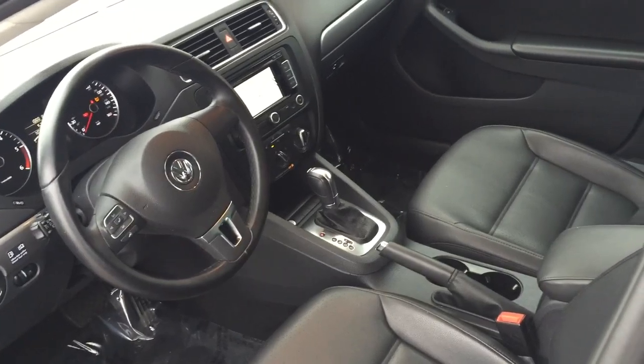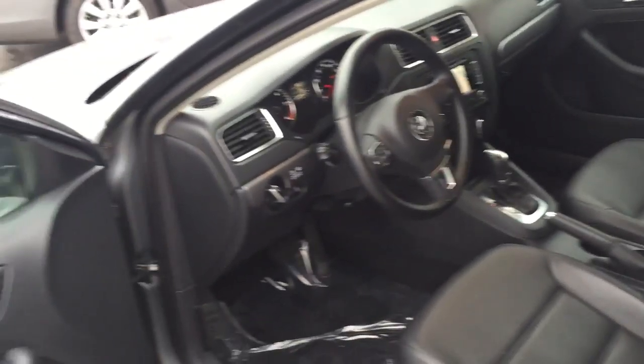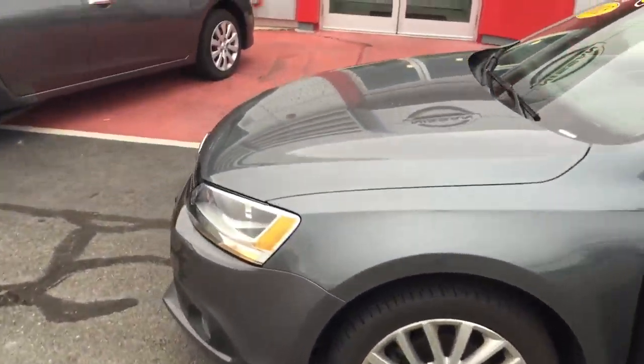Of course, the heat and AC. You're going to have your auxiliary cord connecting AM, FM, and CD. Just wanted to give you a quick little overview of the TDI.